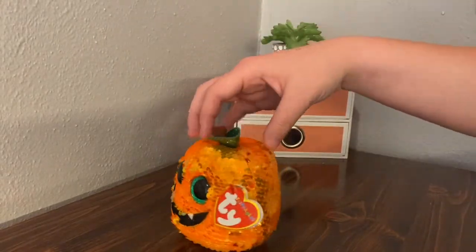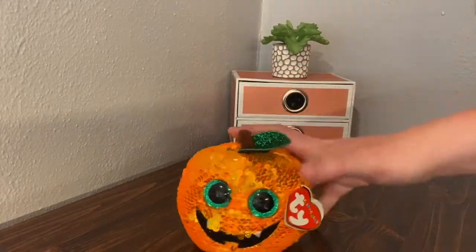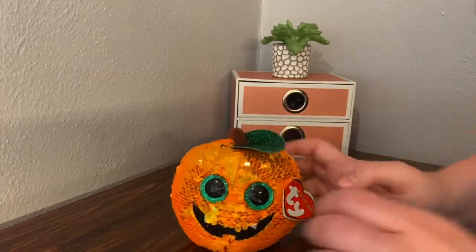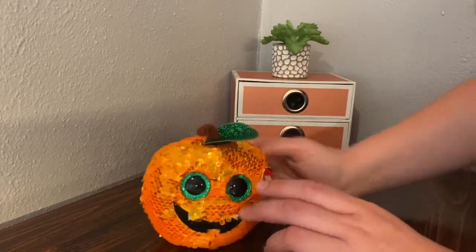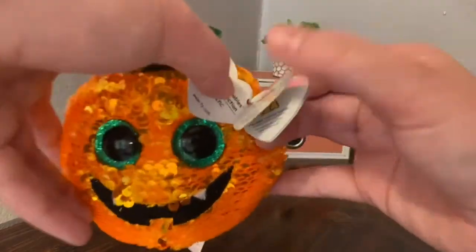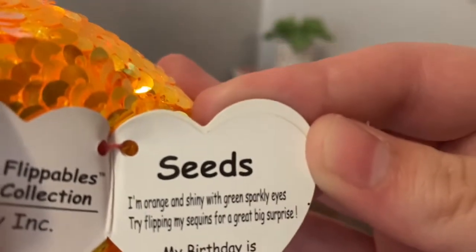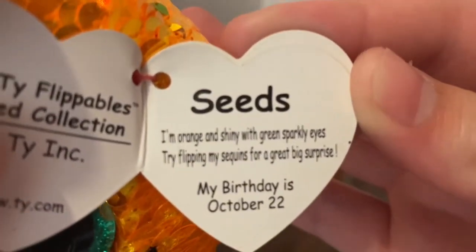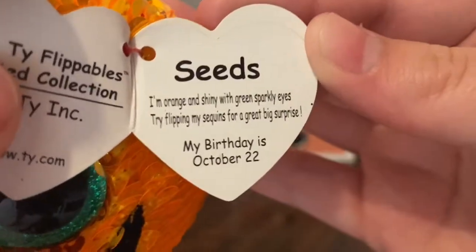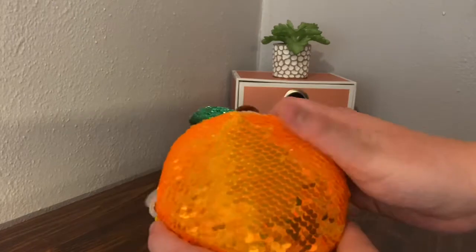The next one I got was Seeds. Seeds is a really cute pumpkin. The main reason I got him was because he's a pumpkin and I thought he was unique compared to the other Beanie Boos. His tag reads: 'Seeds, I'm orange and shiny with green sparkly eyes. Try flipping my sequins for a great surprise. My birthday is October 22nd.'